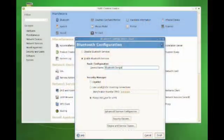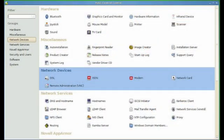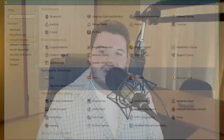Some other OpenSUSE-specific features include improvements to YAST, their central management program. It lets you control things like your firewall settings, user accounts, hardware settings, and things like that. They've made some improvements specifically on the GNOME side so it fits a little better with the GNOME desktop and includes more information.